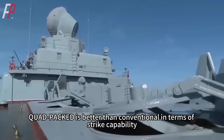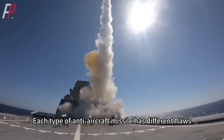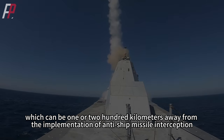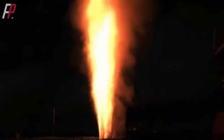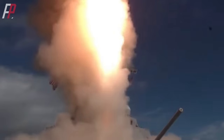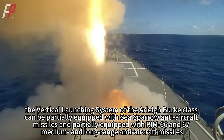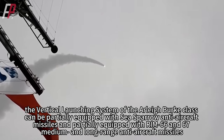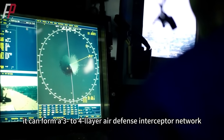Secondly, quad-packed is better than conventional in terms of strike capability. Each type of anti-aircraft missile has different flaws — for example, Standard Missile 2 can intercept anti-ship missiles at 100 to 200 kilometers away, but in the ascending phase of the missile's launch, the ship itself is extremely vulnerable. That's why all active US ships are equipped with one or more types of air defense missiles with different ranges. For example, the Arleigh Burke's vertical launching system can be partially equipped with Sea Sparrow anti-aircraft missiles and partially with RIM-66 and RIM-67 medium and long-range anti-aircraft missiles. Together with the ship's other air defense measures, it can form a 3 to 4 layer air defense interceptor network.